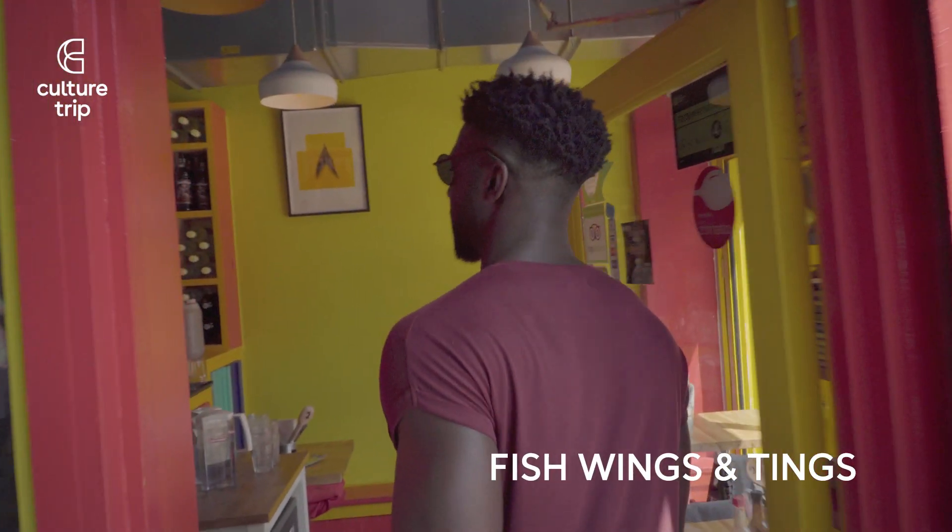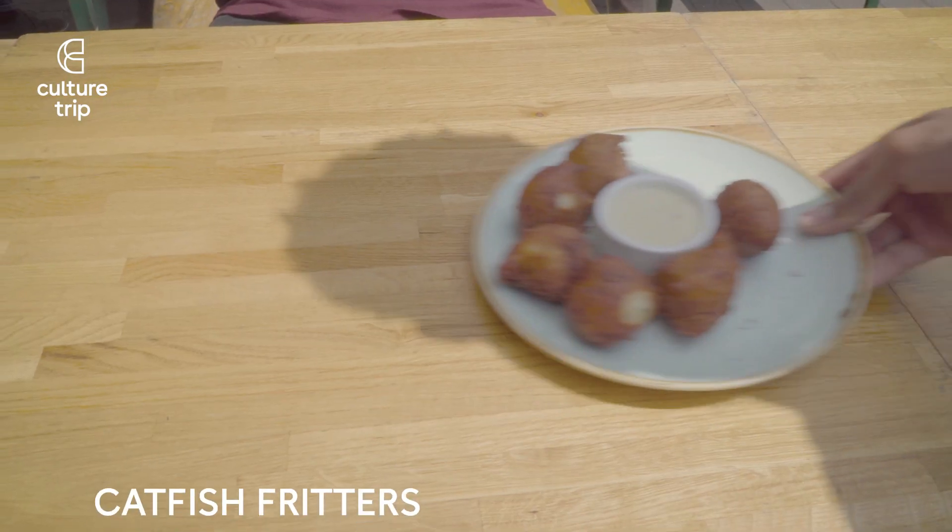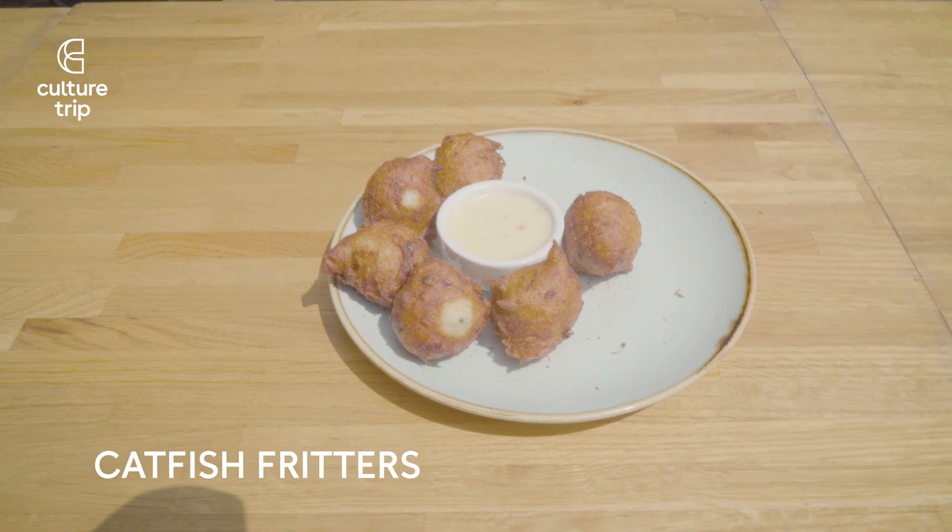Welcome to Fish Wings Hunting. Our special today is our curry goat, and we also got our signature dish which is the cut fish fritters. How about trying some of those?